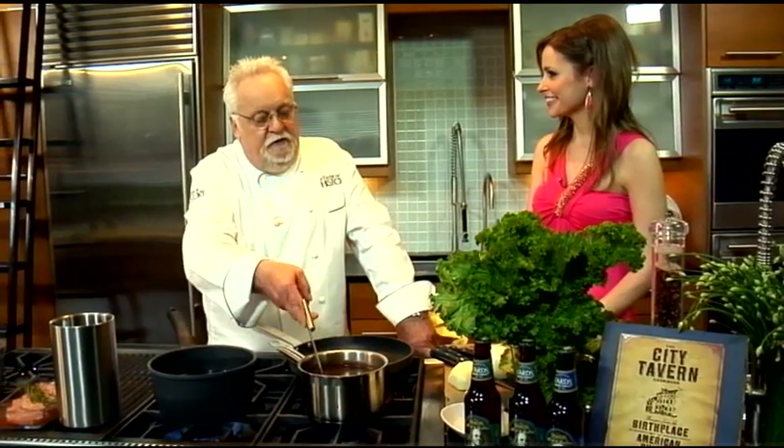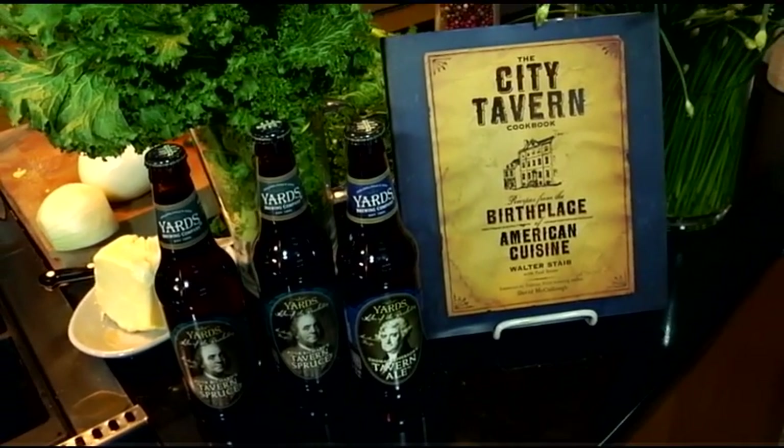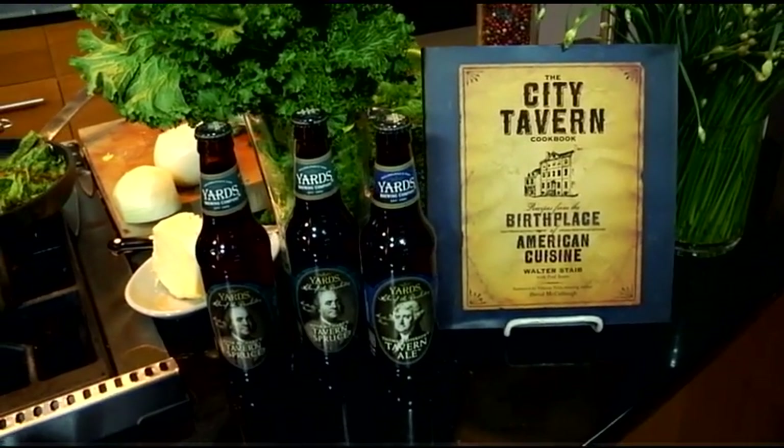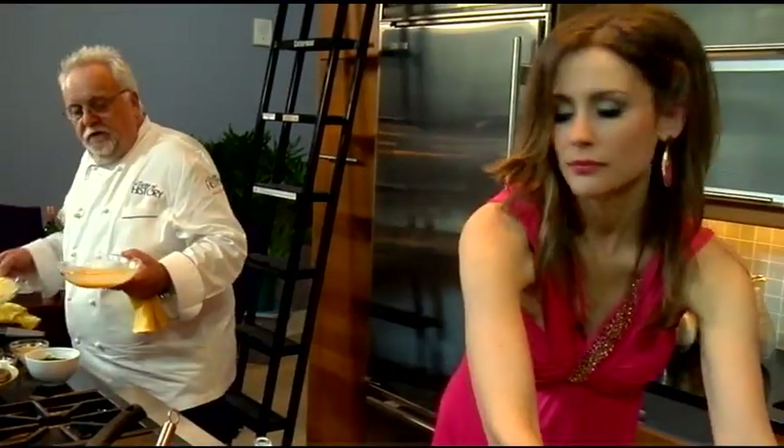Benjamin Franklin's favorite dish. And then we're going to do a pork medallion that is marinated in two different ales. It's easy nowadays because you can buy from any fishmonger or supermarket — you can get oysters already shucked. It's so simple.